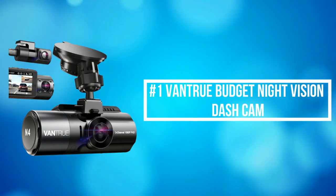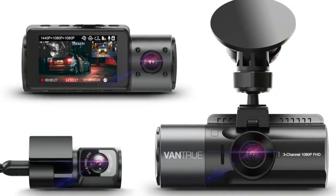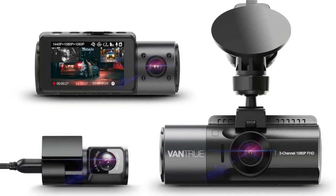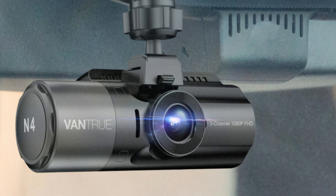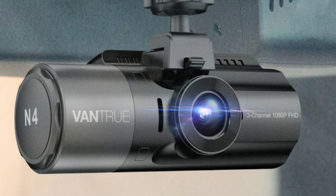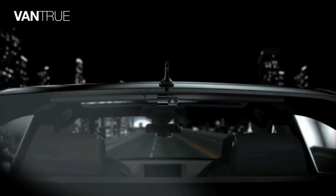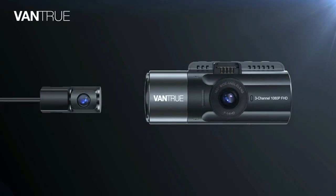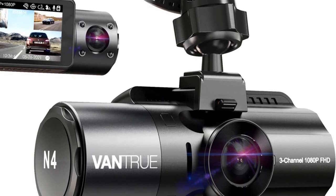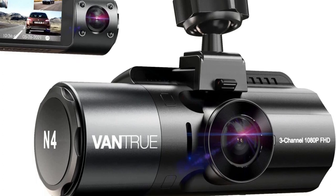At number 1 is the Vantrue Budget Night Vision Dash Cam. The Vantrue Night Vision Dash Cam provides a 4K 2160 resolution front camera and a 1080 resolution rear camera. The front camera can seamlessly record up to 4K when used alone, enabling clear capturing of license plates and road signs. You can configure the settings to record the front and interior of your whole cabin in 1440 high resolution. The adjustable inside camera ensures more flexibility and better viewing, ideal for rideshare drivers that may need to present proof of activities within the vehicle.